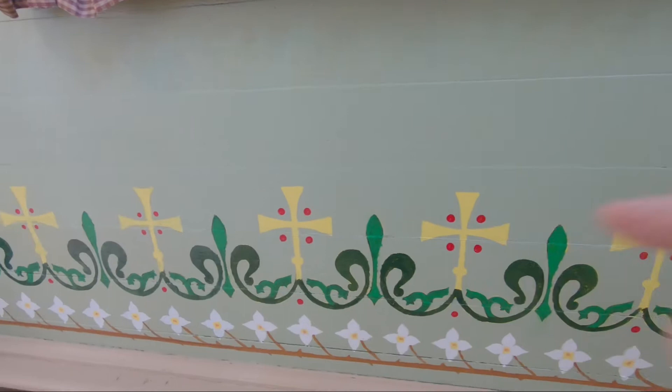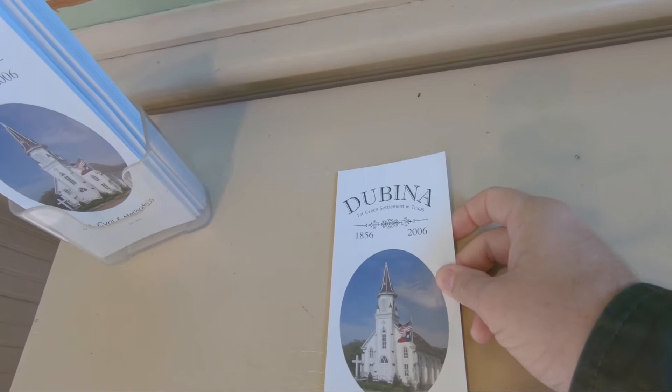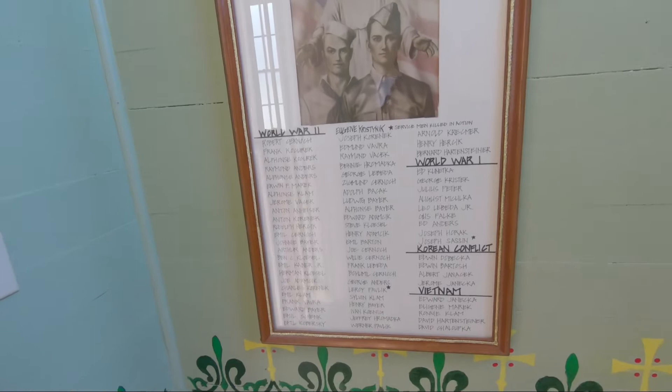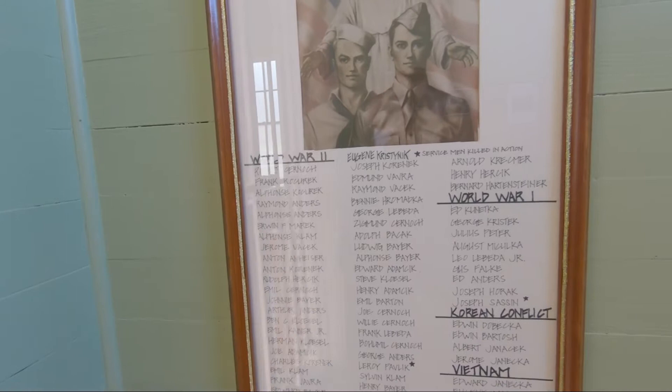Here's a little pamphlet on Dubina — the first Czech settlement in Texas. I didn't know that! So this is the first Czech settlement, and here's some information about all that. It's neat that they have little pamphlets. I'll take this with me and read and learn about it. They also have a memorial for members of the community who served — you can see they've had a lot of folks from World War I, World War II, Korean, and Vietnam.